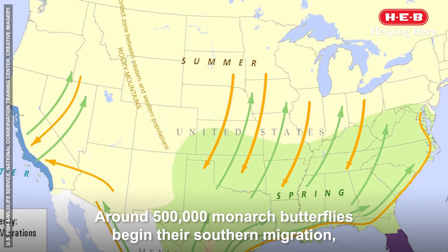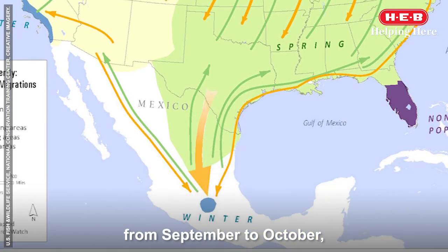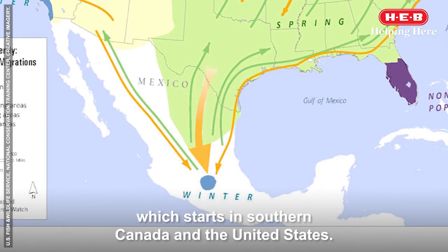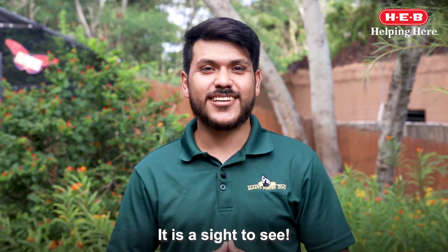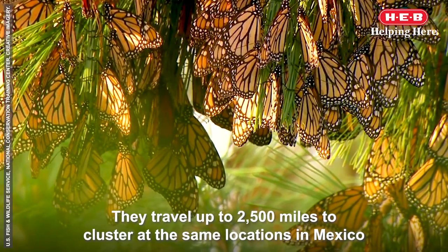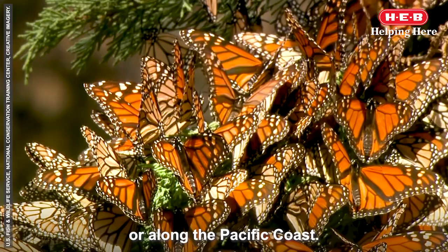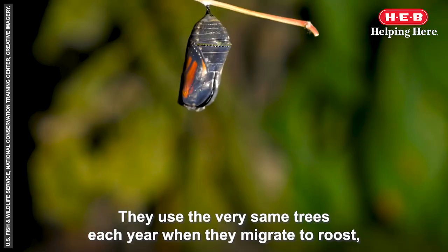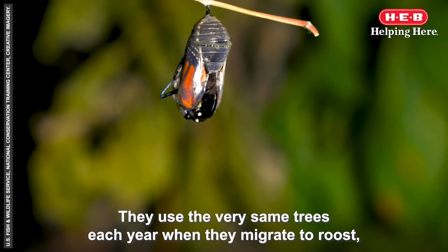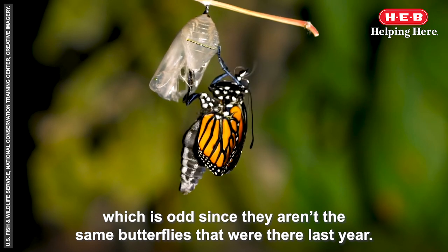Around 500,000 monarch butterflies begin their southern migration from September to October, which starts in southern Canada and the United States. It is a sight to see. They travel up to 2,500 miles to cluster at the same location in Mexico or along the Pacific coast. They use the very same trees each year when they migrate to roost, which is remarkable since they are not the same butterflies that were there the year before.